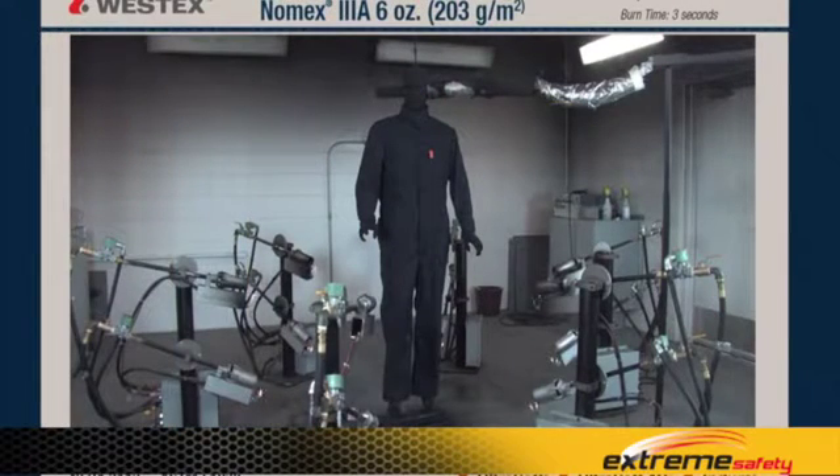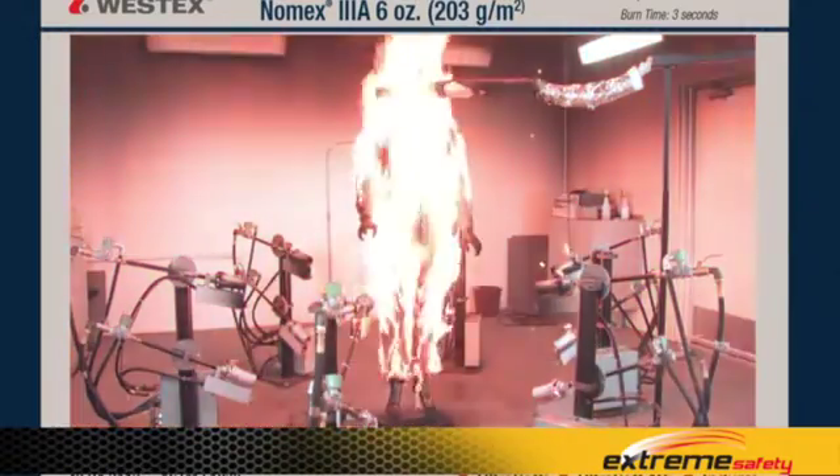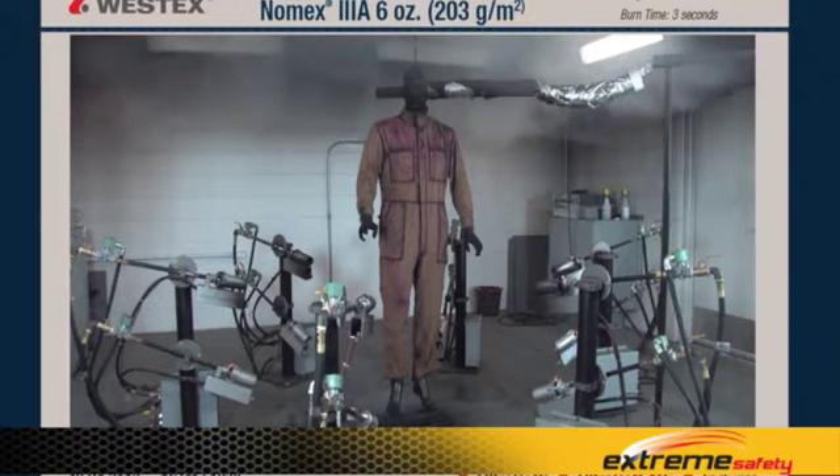This garment is a 6-ounce Nomex 3A coverall in a 3-second flash fire to NFPA-2112. The torches are lit, you have a 3-second flash, the torches go out, and there's some after flame on the garment — but the good news is it does self-extinguish. This garment is flame-resistant and will save your life by not continuing to burn after the initial exposure is over.